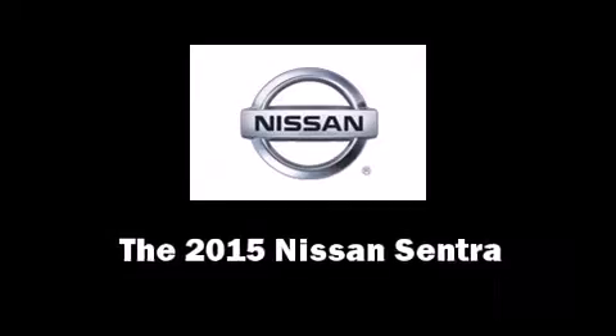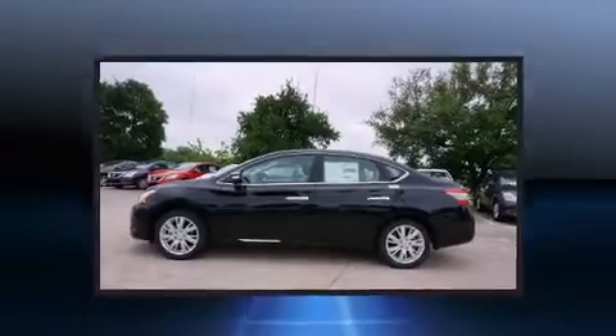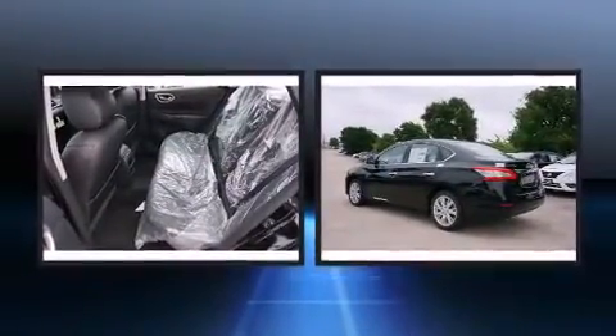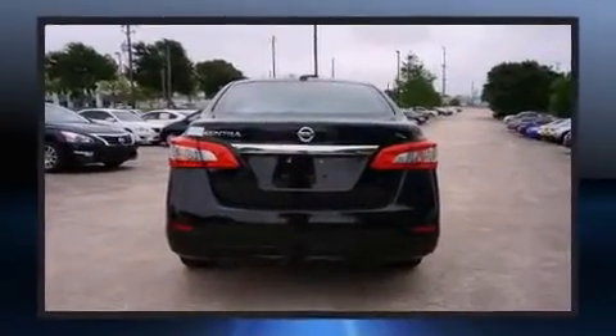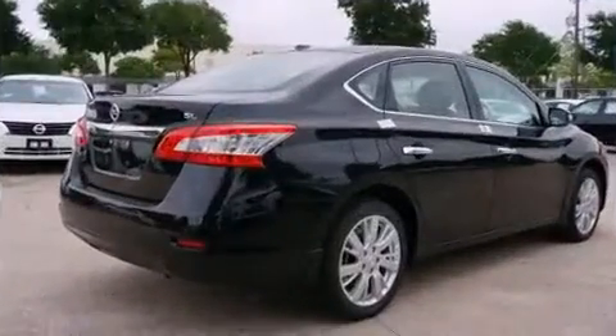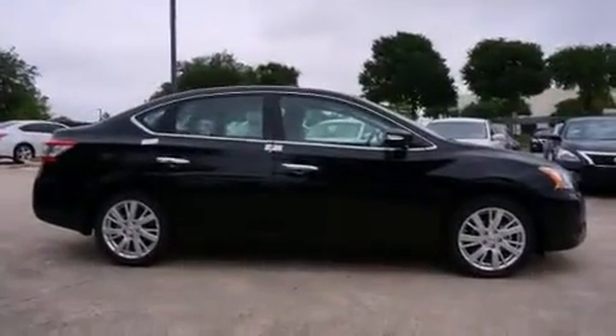Climb inside the 2015 Nissan Sentra. This four-door, five-passenger sedan offers the latest in technological innovation and style. It features a front-wheel drive platform, an automatic transmission, and a 1.8 liter four-cylinder engine.